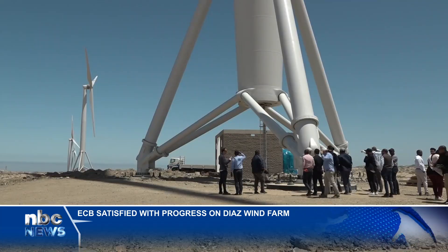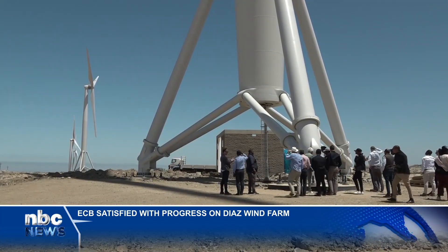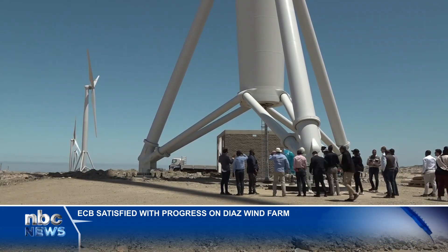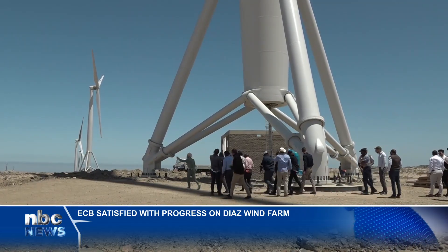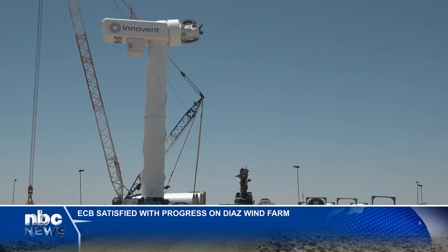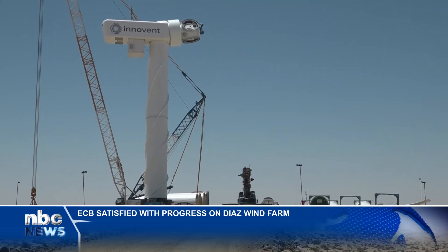The CEO further said the country's future lies in achieving an optimal energy mix that combines large-scale solar and wind power, complemented by battery storage systems to ensure stable base load.